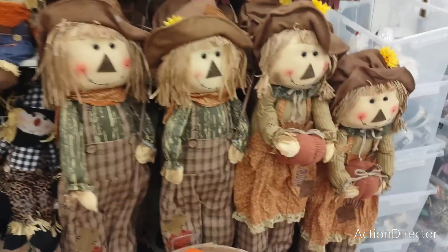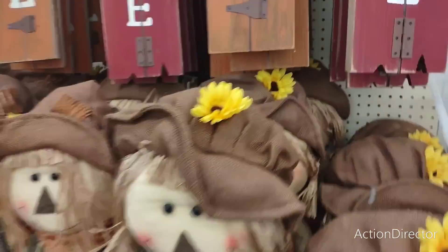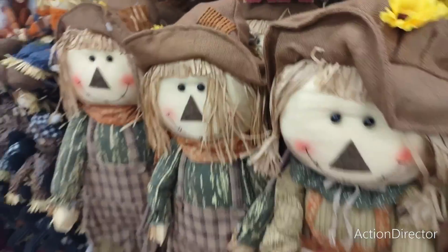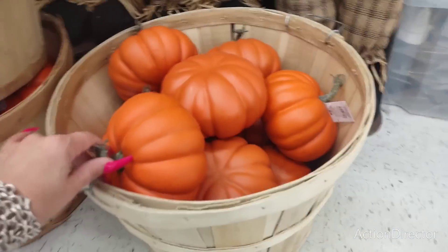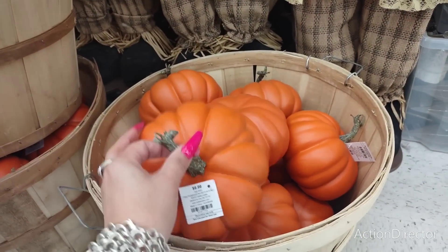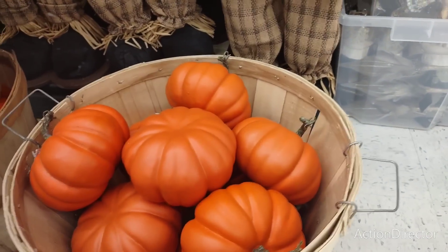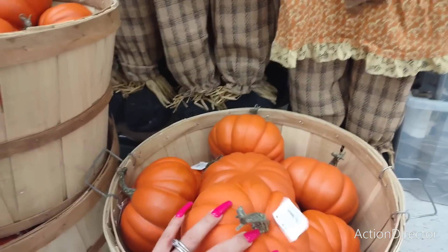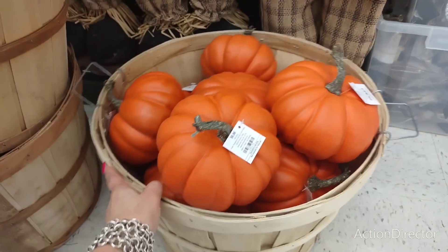They even have the leopard ones, and look at these big ones — how stinking cute! You can hang them up for $39.99 — that's really cheap for how big they are. These pumpkins are $9.99. I kind of want to see these displayed fully so I can take a picture. I'll put stuff back, don't worry — I don't want to get all crazy in the comment section.